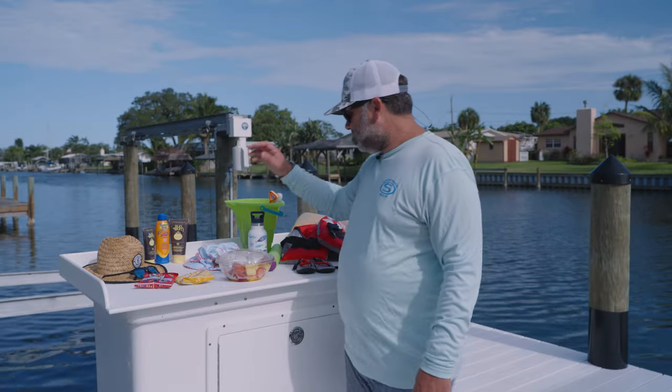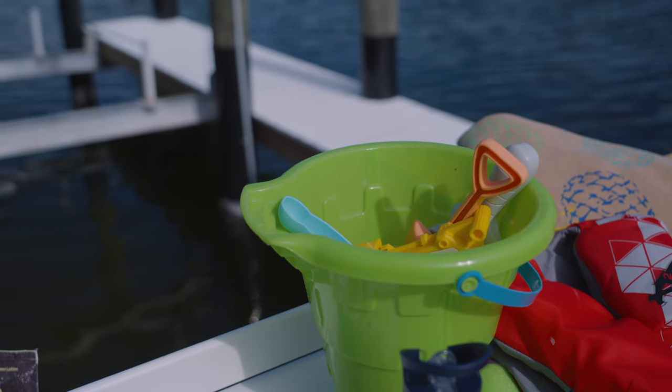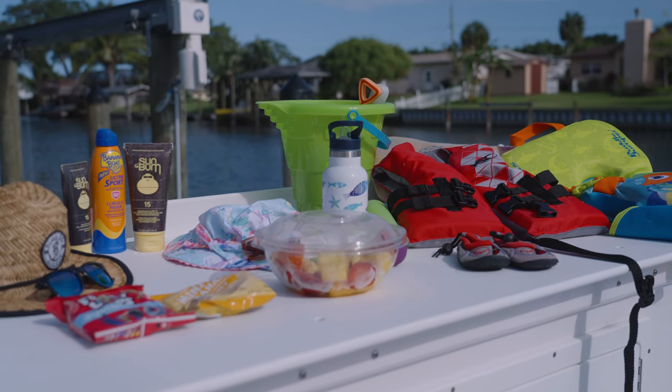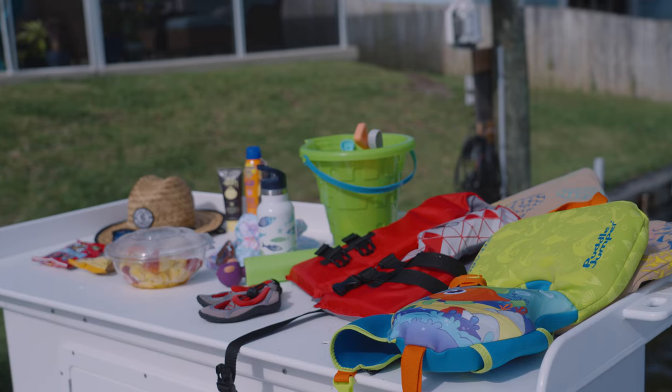You definitely want to pack some snacks, some water, some water shoes, a bunch of toys, and you can't forget the diapers. Lastly, you want to remember that your days on the water are definitely not going to be as long as they used to be. Well guys, we're about to pack up the kids and load the boat. Stay tuned.